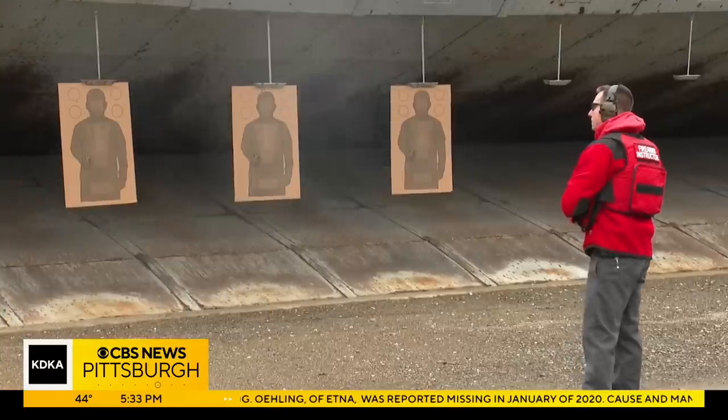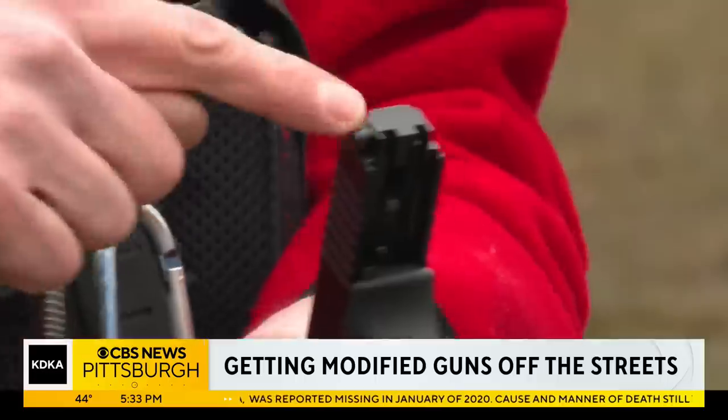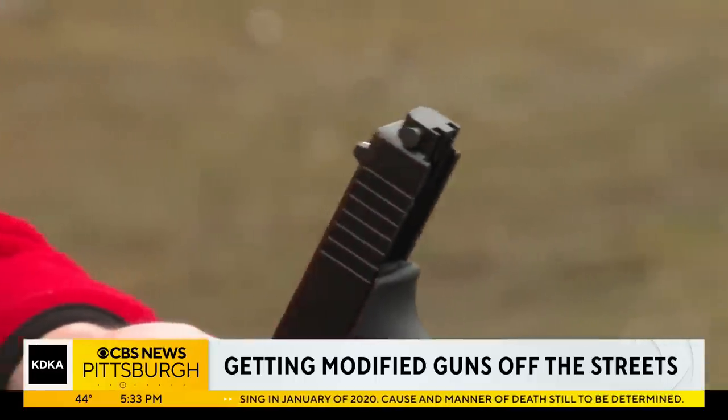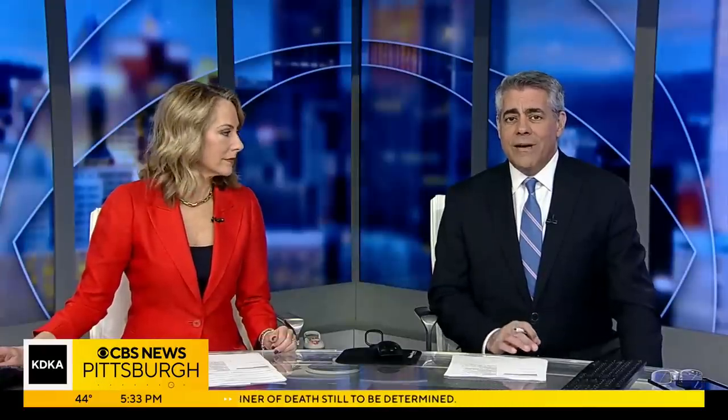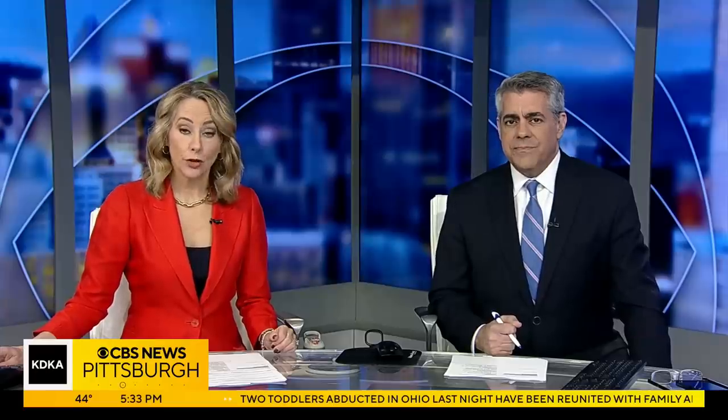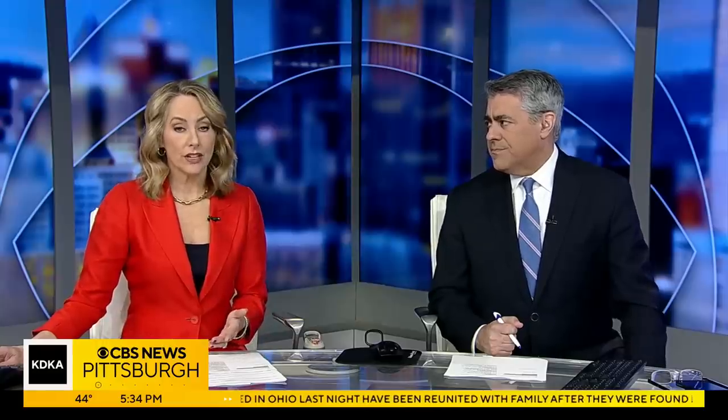Police and law enforcement partners say they're actively looking for dangerous modified guns off the streets, and they say they're seeing them more and more around here. Regular handguns modified to be more lethal using what are called Glock switches. Tonight Megan Schiller brings us a first hand look at the difference, and we do want to warn you in advance this story contains sounds of gunfire.